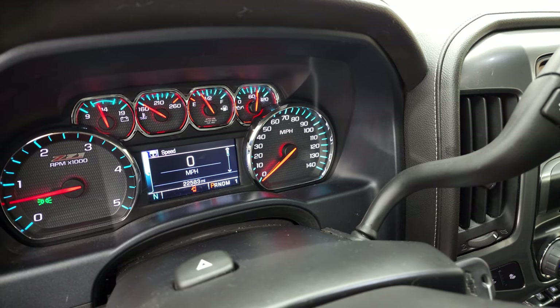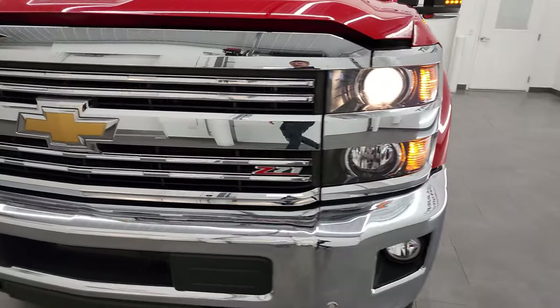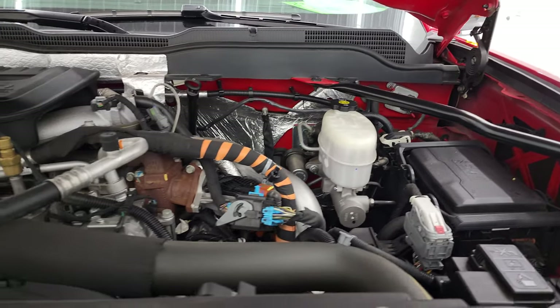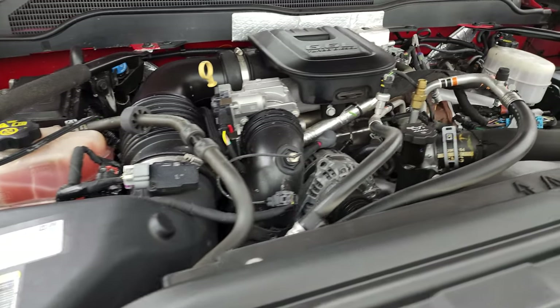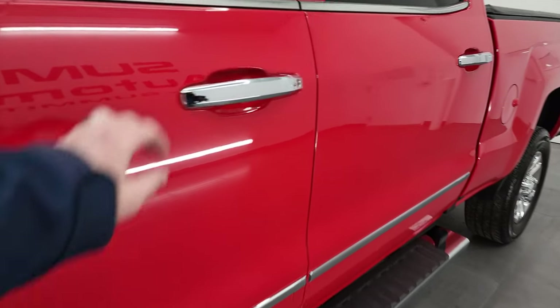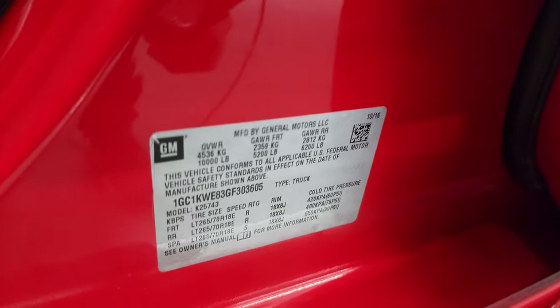Starts right up — no check engine lights or anything like that. I would personally like to thank you for checking out the video today, and hopefully from this HD video you've been able to verify the quality, condition, options, and cleanliness of this truck all the way around. It has a really nice chrome-trimmed Z71 grille. Under the hood we have the 6.6 liter Duramax diesel engine, LML, 397 horsepower. This truck has been fully safetied and inspected by our service shop, has a fresh oil and filter change, all fluids have been checked and topped off, and this truck is 100% ready to go. There's your emissions sticker, your tire loading information sticker, and your VIN sticker right there.